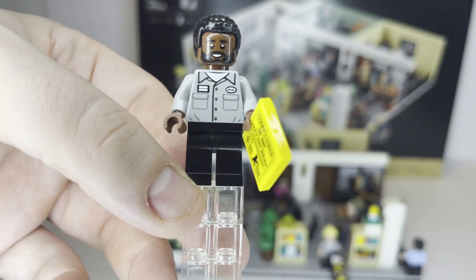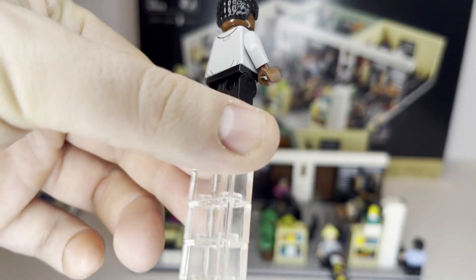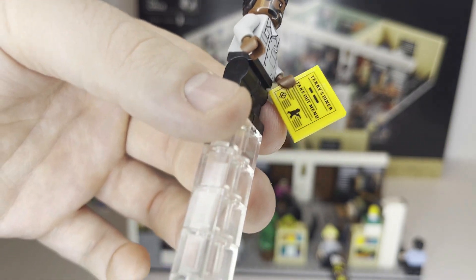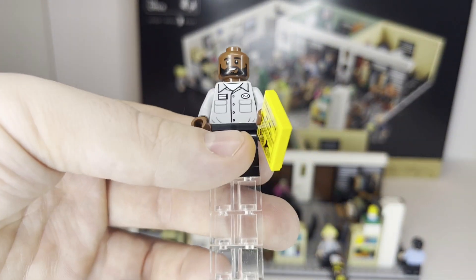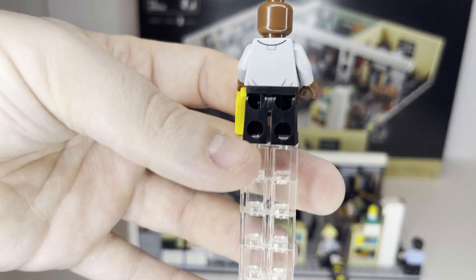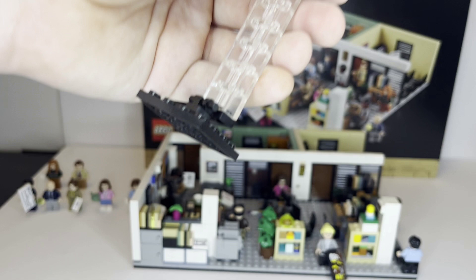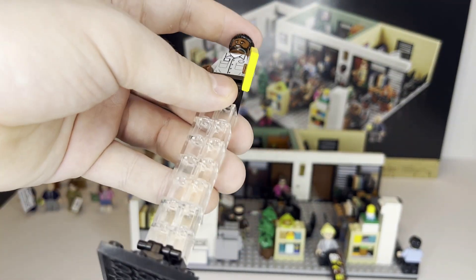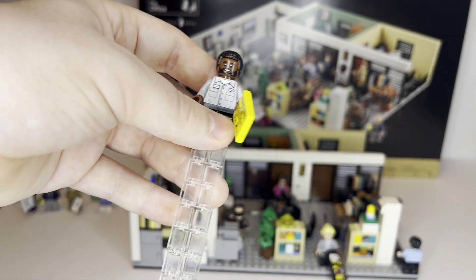Moving on, we have Daryl, who also has a great nicely printed torso with decent detail on the back. He's carrying a stickered tile that is the Terry's Diner takeout menu — obviously a reference. He's got a smiling face. Somewhat surprisingly, he does not have a second face print, as most of the characters with hair pieces do come with a secondary face print.